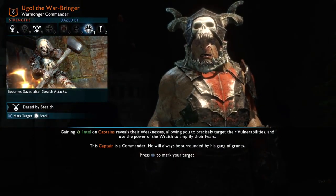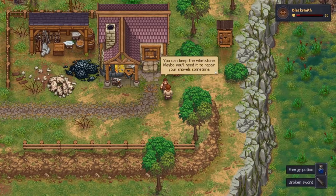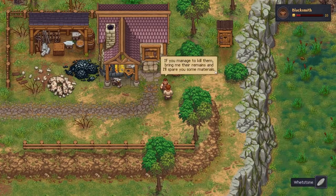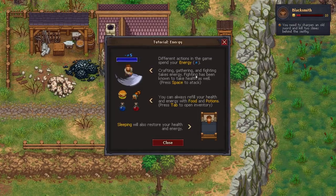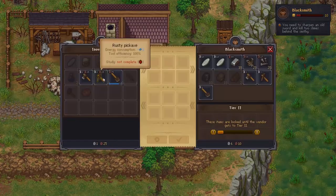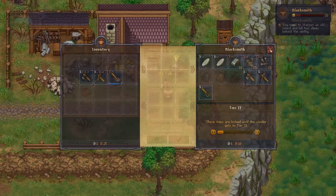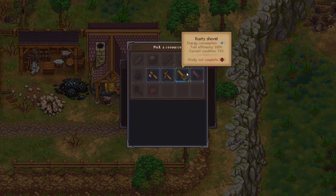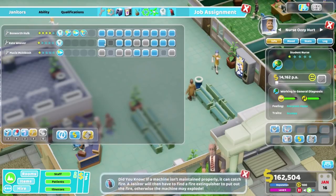Next is Graveyard Keeper, which has been compared a lot to Stardew Valley but with dead people. You can create and maintain a garden, mine, fight monsters, farm, and of course bury dead bodies. You also face some ethical dilemmas — like whether to spend money on burger meat or just dig up one of the volunteers you have lying around. Graveyard Keeper is basically Stardew Valley with a bit of edge to it, which I can get behind.